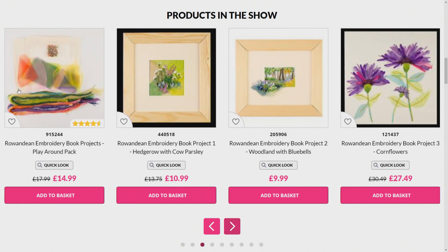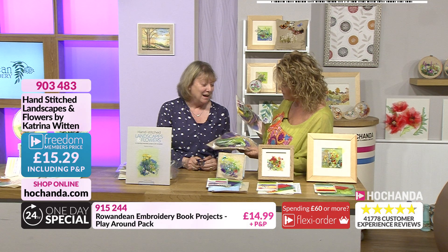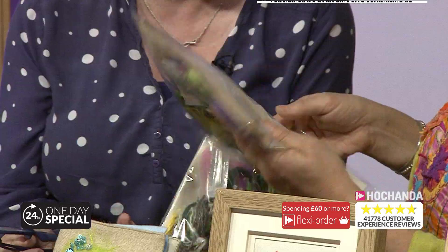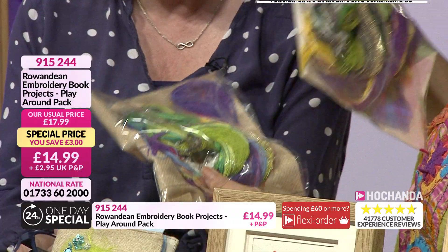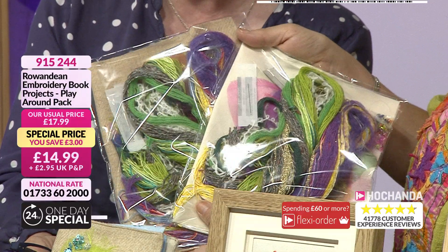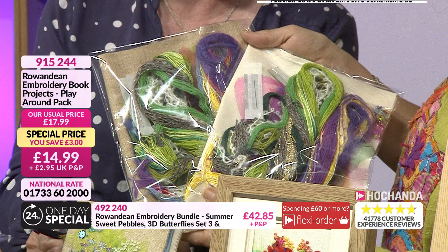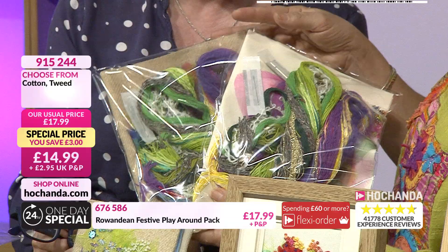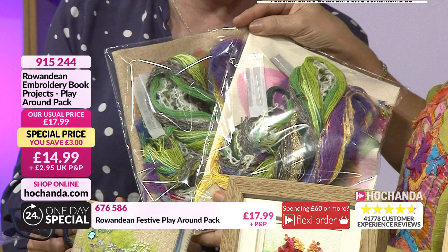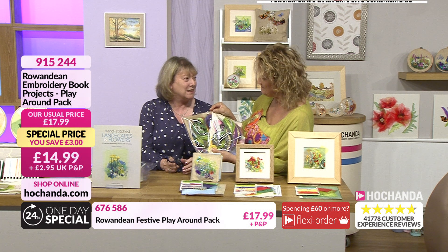Have you seen the play-around pack? That's perfect to work alongside the book. You've got two options - tweed and cotton - and they really are bumper bundles. There's loads in these, including texture. You can just practice the stitch, or use the kits you've got. If you've got today's sweet treats, you can add and work new threads into there. There's a mixture of colours, shades of green, and you get beads and a little bit of organza as well - really quite good value.